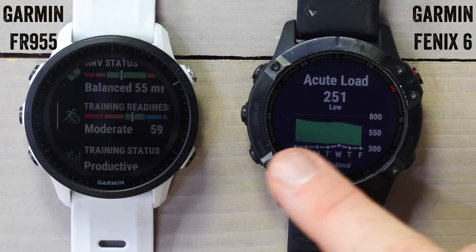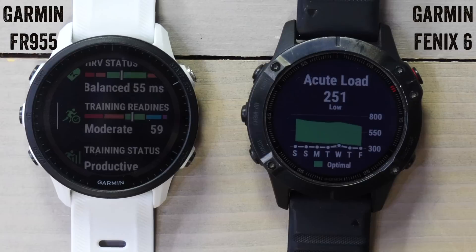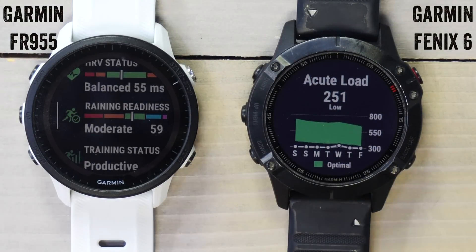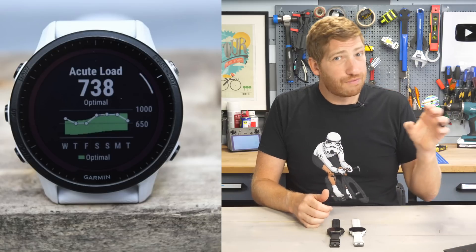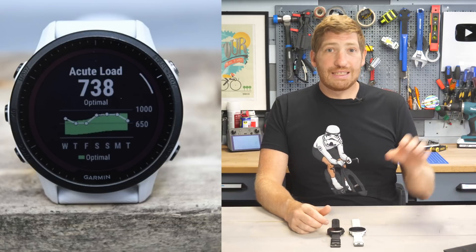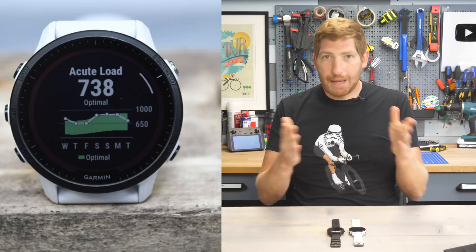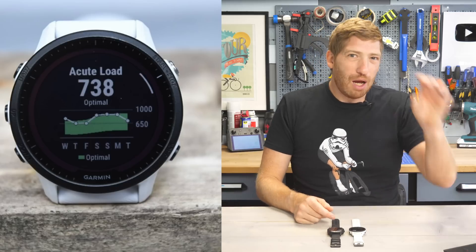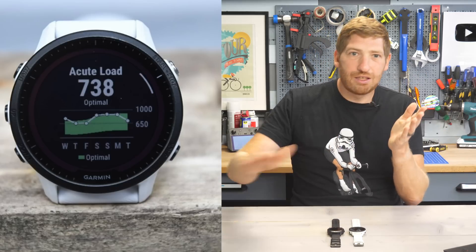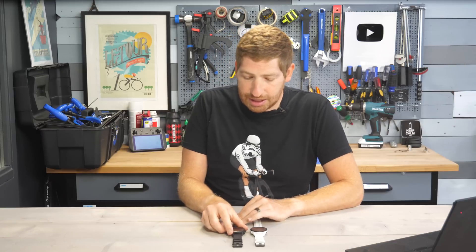Acute load differs from the seven-day load. In the past you had a green tunnel showing the optimal load — and I am solidly below the optimal load because I'm planning for next week. The key change versus seven-day load: with seven-day load, a big ride from six days ago is far less impactful than a big ride last night. With acute load, that load gradually burns off over the course of those seven days, rather than instantly dropping off at the end of seven days. Previously that load would evaporate overnight, causing big swings between 'unproductive' and 'productive.' Now it bleeds off across the entire week.